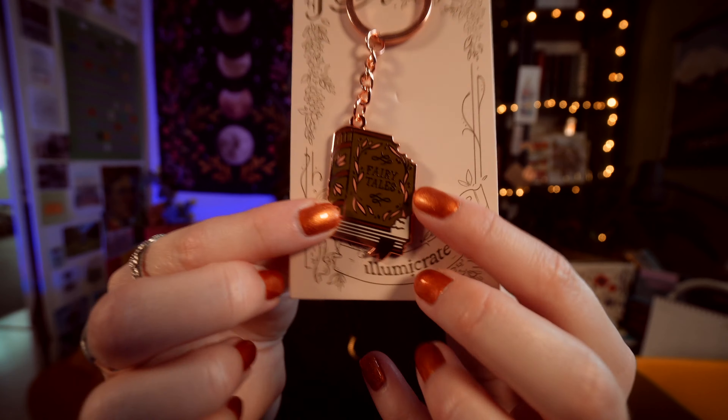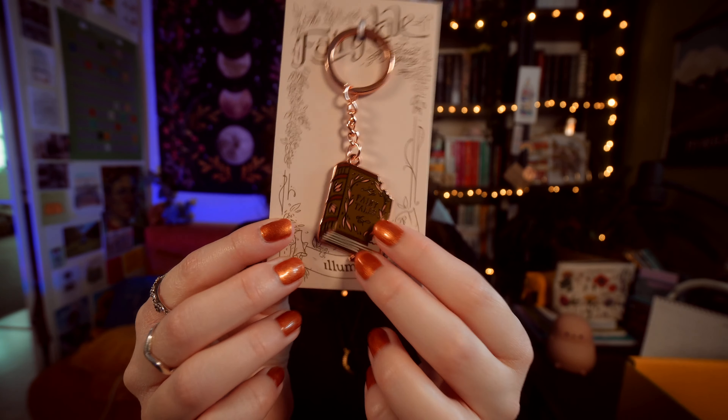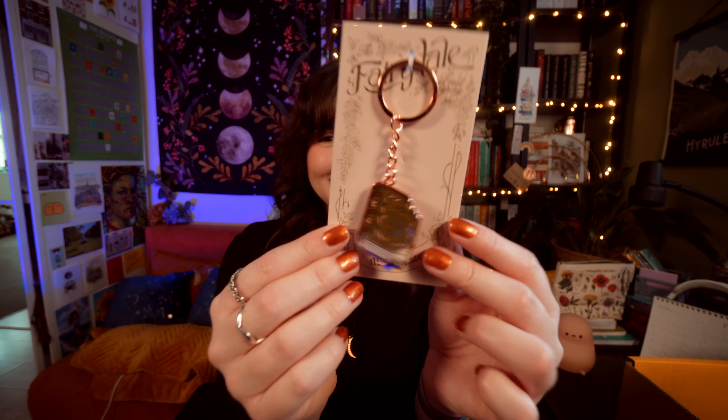Next we have a Fairy Tale Feast keyring inspired by the Book Eaters by Sonny Dean. It's got a little bite taken out of it. Oh that's so cute, I really like that. I love the rose gold and the green together. This is designed by Marta Vale. That's so cute.